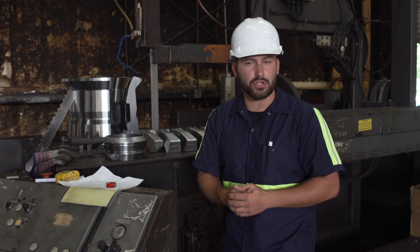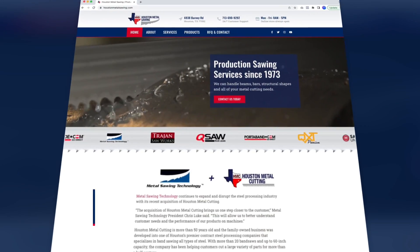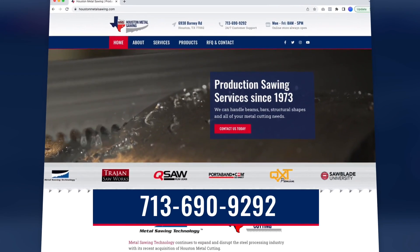So like I said, not only do we do rounds and structural, but we also do some oddball stuff with custom cutting. So if you need any custom cutting, log on to Houston Metal Sawing and send us a quote request, or give us a call.